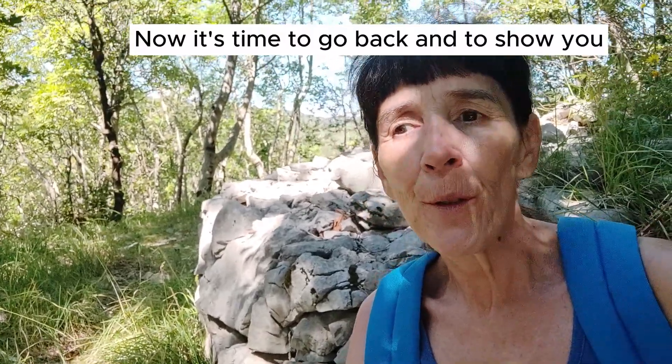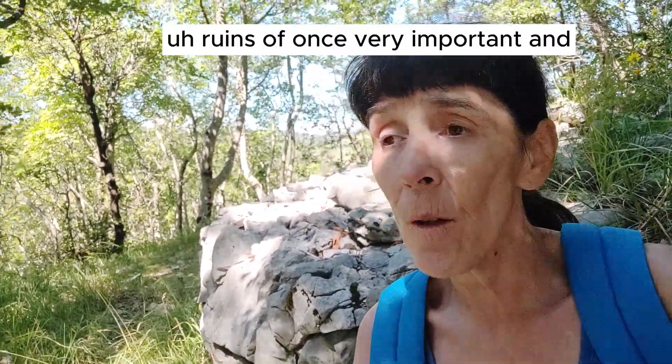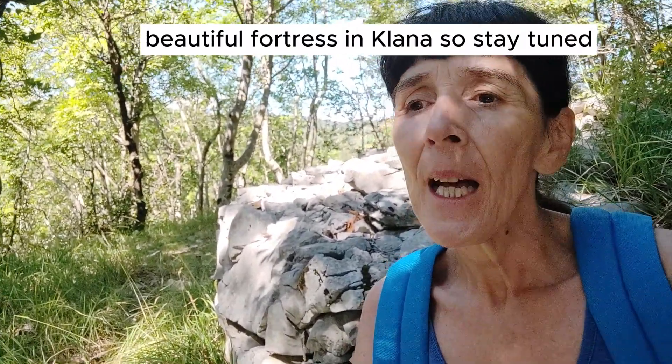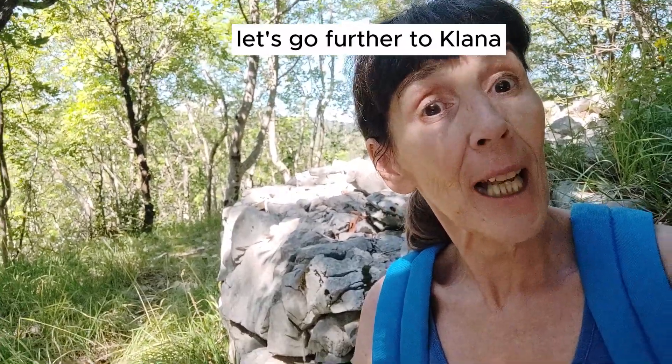Now it's time to go back and to show you the ruins of a once very important and beautiful fortress in Klana. So stay tuned — let's go further to Klana.